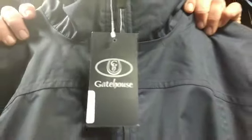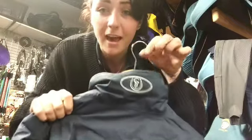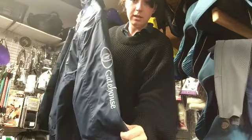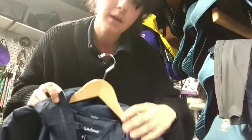But that's not all — you could also win a Gatehouse jacket. This is super smart. Gatehouse branding down the sleeves, fully waterproof, fleece on the inside, and zips. Fabulous. I want that.